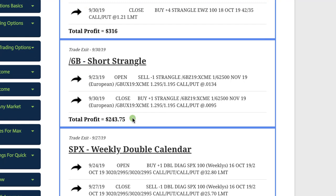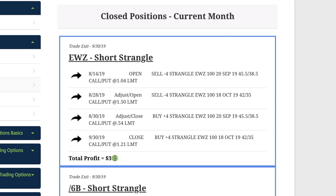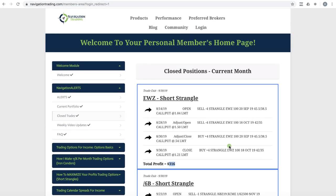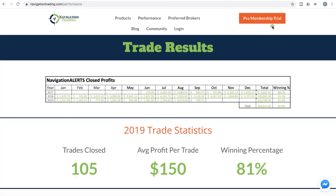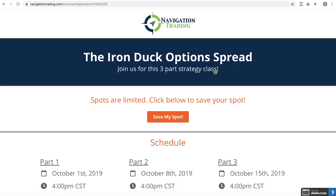/6B — went back to a short strangle there and booked another profit of $243.75. And lastly, in EWZ, we had to do a couple of adjustments there but ended up booking a nice profit of $3.16. So those are all the closed trades for the month of September. If you want to check this out and get these alerts delivered directly to your inbox, just go to any page on NavigationTrading.com and click on the big orange Pro Membership Trial button. And don't forget to register for the Iron Duck web class at NavigationTrading.com/IronDuckRegistration.